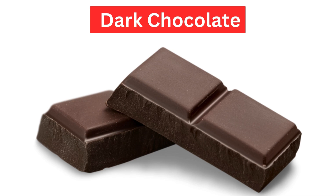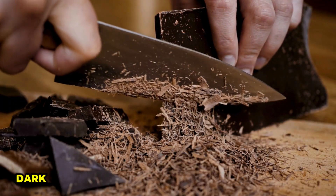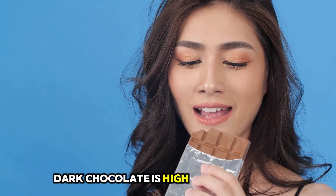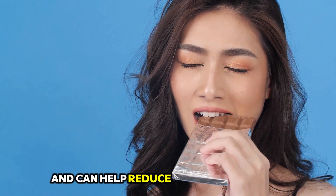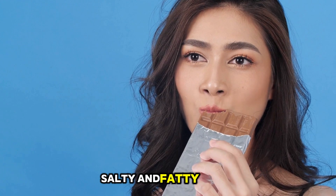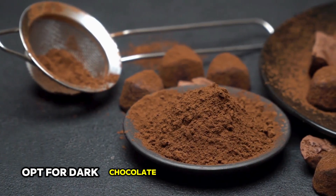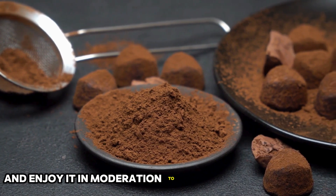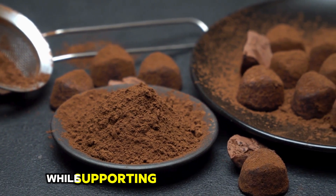18. Dark Chocolate. Believe it or not, dark chocolate can be part of a belly fat loss diet. Dark chocolate is high in antioxidants and can help reduce cravings for sweet, salty, and fatty foods. Opt for dark chocolate with at least 70% cocoa content and enjoy it in moderation to satisfy your sweet tooth while supporting your weight loss goals.